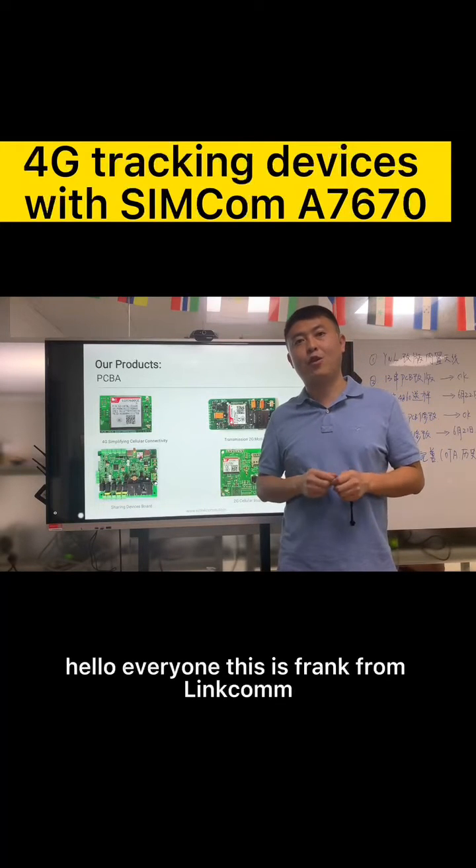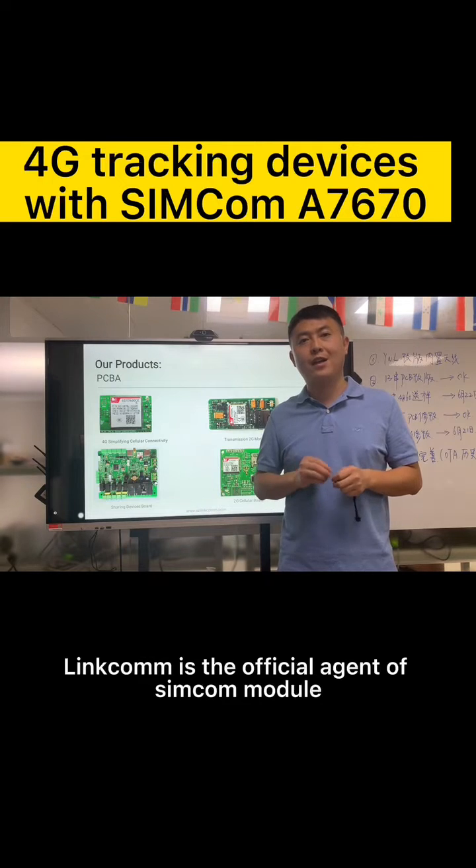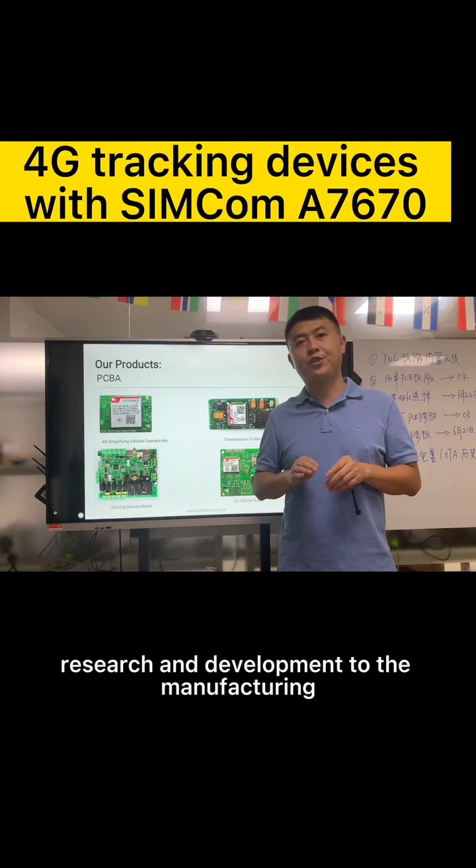Hello everyone, this is Frank from LINKOM. LINKOM is the official agent of SimCom models. We are also a one-stop IoT solution company, from the design, research and development to the manufacturing.